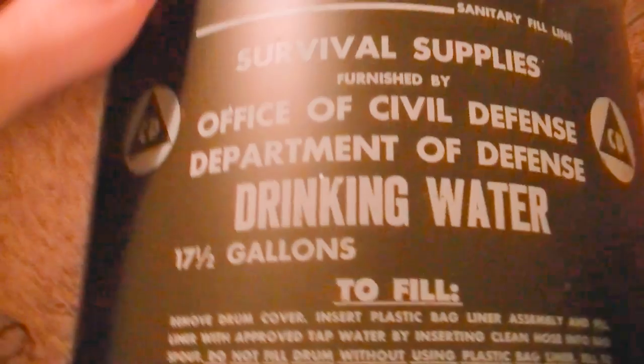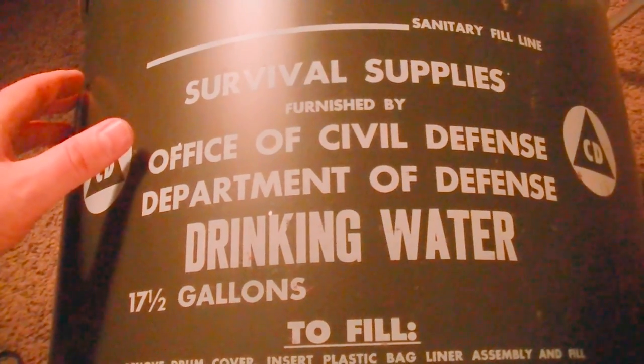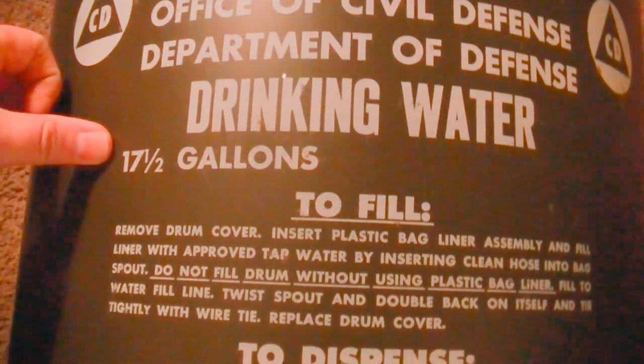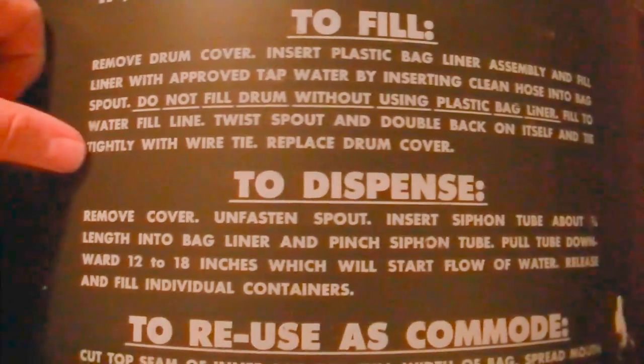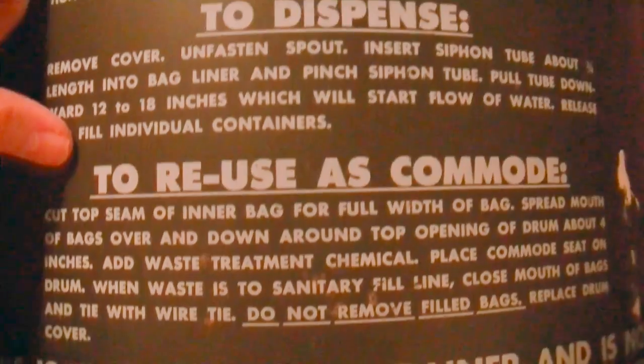The bottom of the barrel reads US 26-17.5-63. I'm assuming the 17.5 is gallons of water and 1963 is the year — I think these were sealed in 1964. It says: 'Survival supplies furnished by the Office of Civil Defense, Department of Defense. Drinking water 17.5 gallon.' Then it gives fill instructions, dispense instructions, and instructions to reuse as a commode.